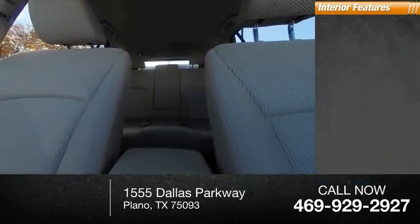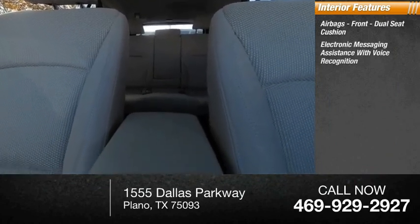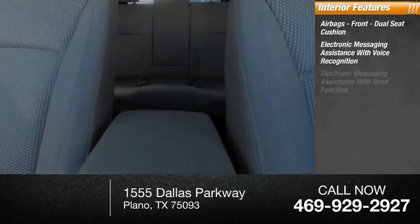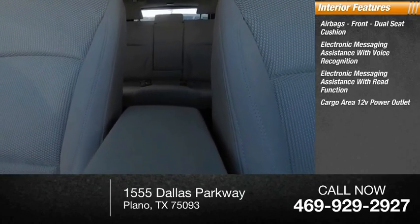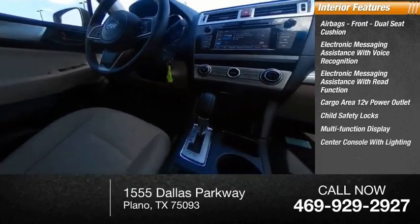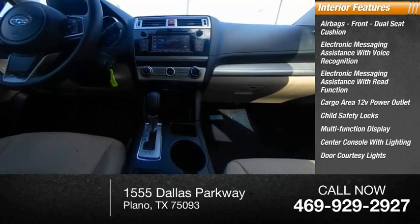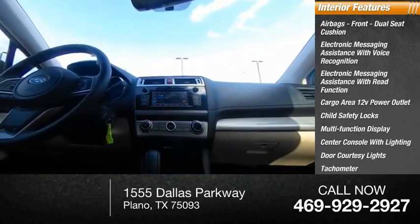Inside you'll find airbags front dual seat cushion, electronic messaging assistance with voice recognition, electronic messaging assistance with read function, cargo area 12-volt power outlet, child safety locks, multi-function display, center console with lighting, door courtesy lights, tachometer, passenger airbag with occupant sensing deactivation.